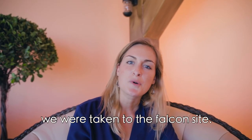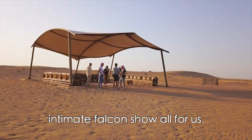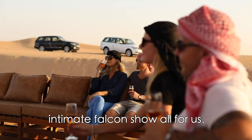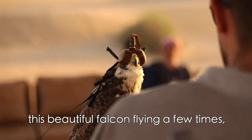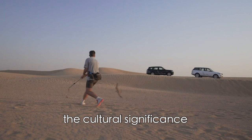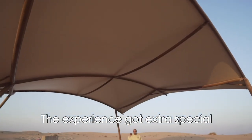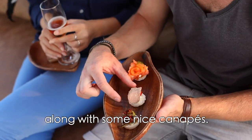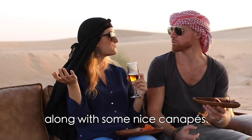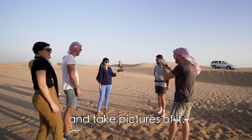After the wildlife drive we were taken to the falcon site, where we had an intimate falcon show all for us. The falcon show was super interesting — we got to see this beautiful falcon flying a few times and learned about the cultural significance of the falcon in the UAE. The experience got extra special when they gave me a refreshing glass of sparkling date juice along with some nice canapés.